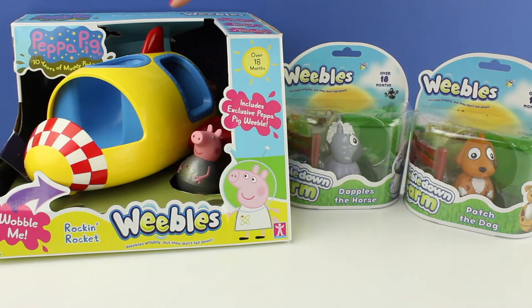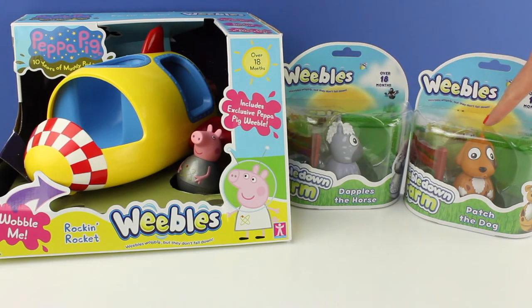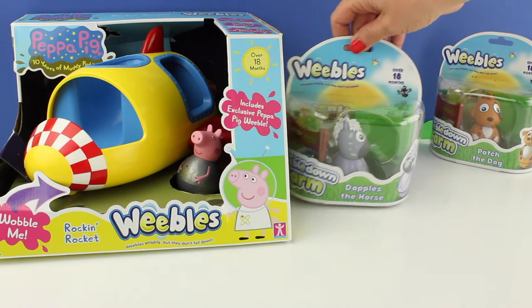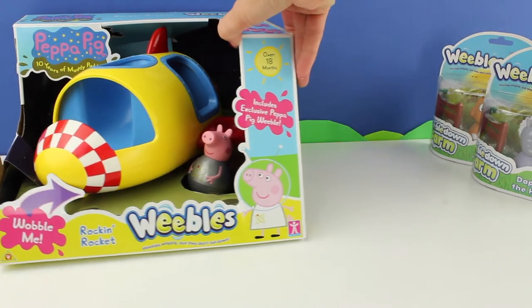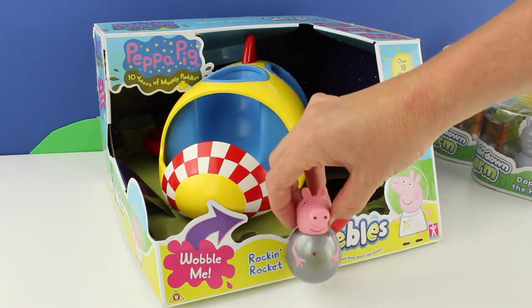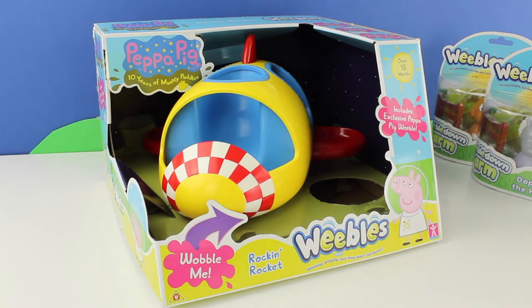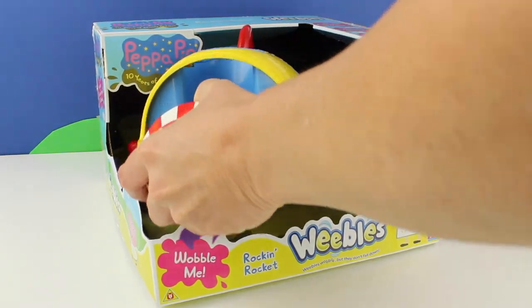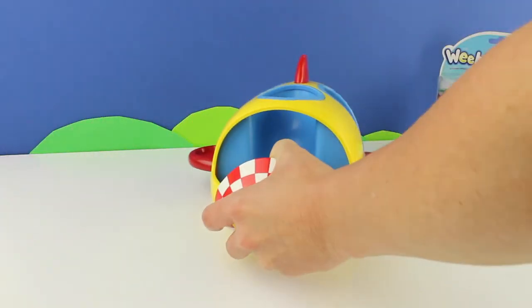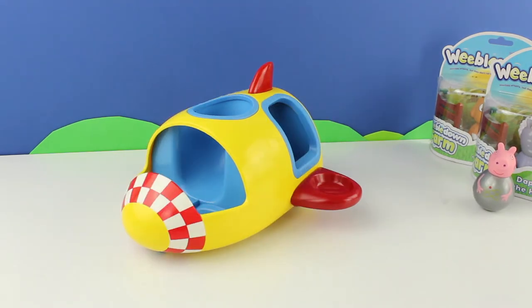Hello everyone, today I'm going to be opening up these Weeble toys. We have a rocket and two farm animals. Let's open up the Peppa Pig Weeble rocking rocket first. We have a Peppa Pig character — could be Peppa or George or another pig — and we also have a very colorful space rocket. I think we need to put a passenger inside the rocket.